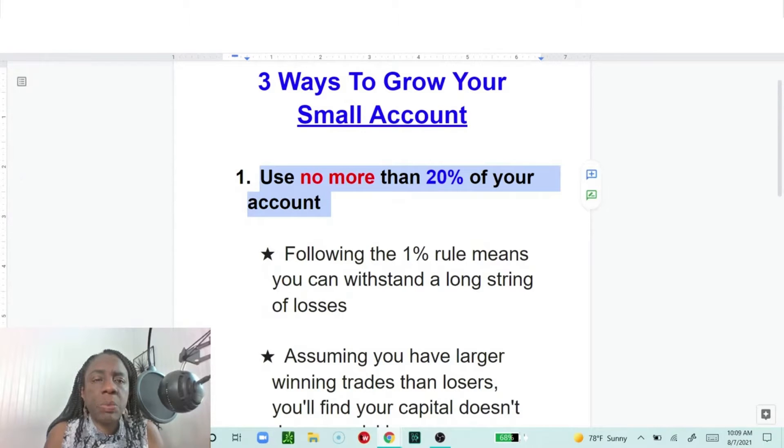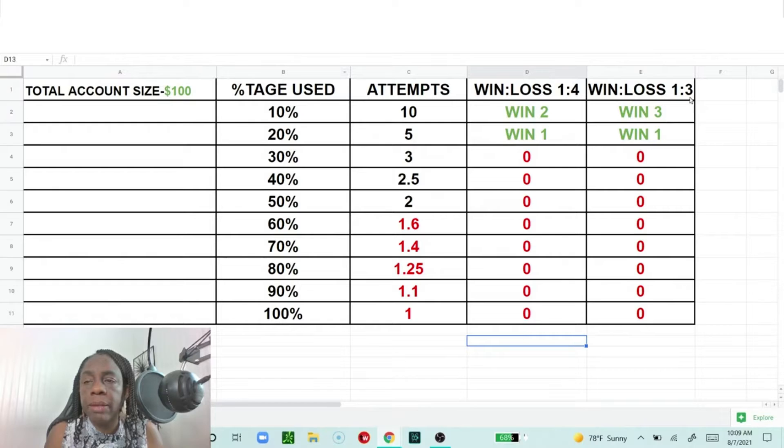Let me show you a spreadsheet I put together. We're assuming a $100 account. If you use 10% of your account, you get 10 opportunities to put on trades. Assuming a 1-to-4 win-loss ratio — meaning out of 4 trades you win 1 — you win 2 trades out of those 10. With a 1-to-3 win-loss ratio, meaning you're getting better, you put 3 trades on and you're bound to win 1, giving you 3 opportunities to win.